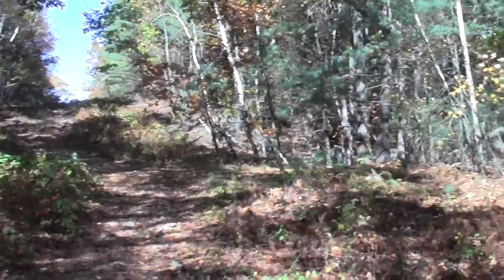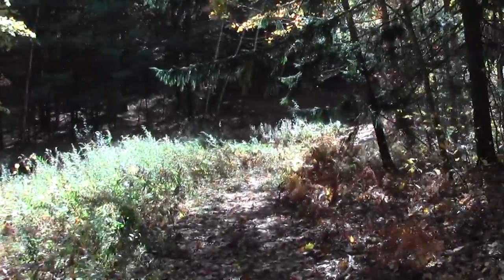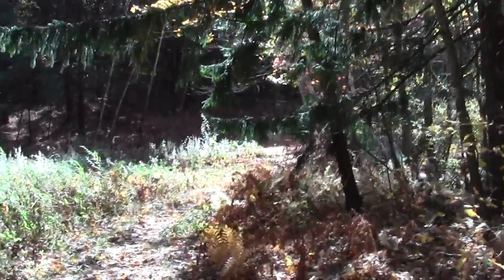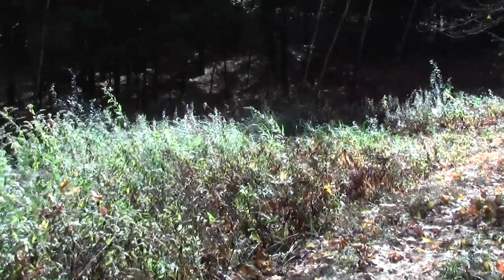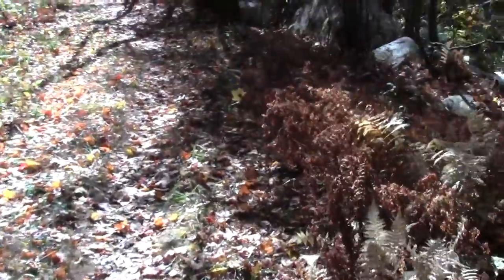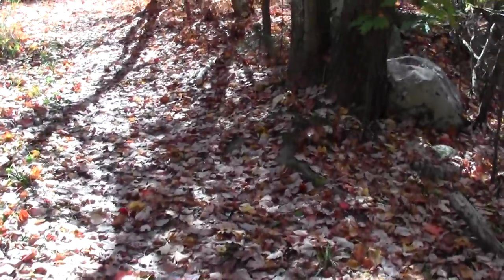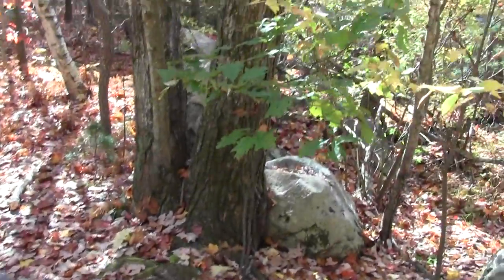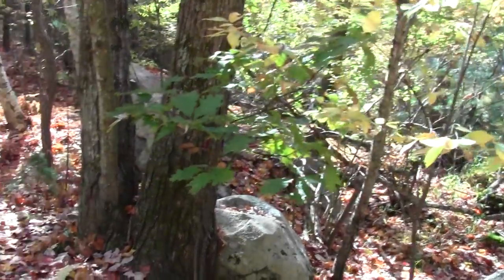We had another false start and blundered down another wrong path, but after giving it careful consideration, we're now thoroughly convinced that it's this side you're supposed to go along, which is the south side. And it is more picturesque, so I totally get it. The trail maestro has a sense of these things and he's usually always impeccable about it.